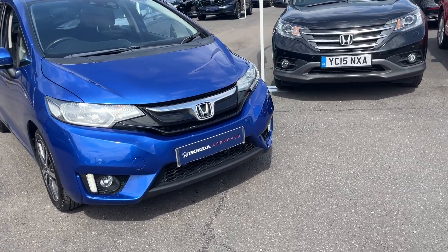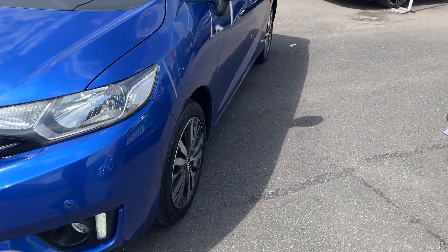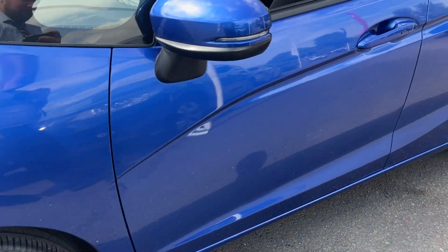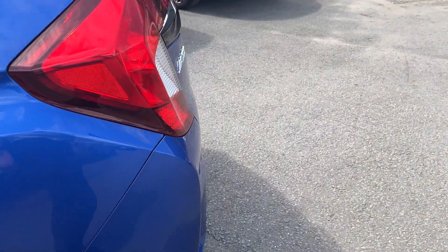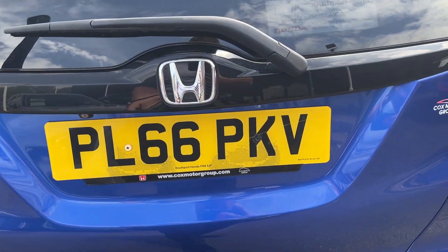Taking you around the car, you've got front and rear parking sensors, front and rear fog lights, front and rear daytime running lights, alloy wheels, and keyless entry. The registration number is PL66 PKV.